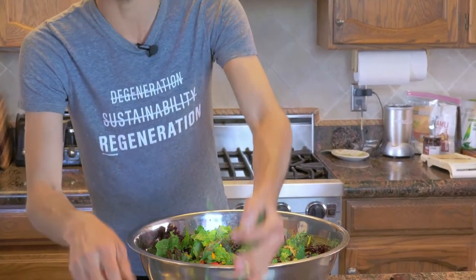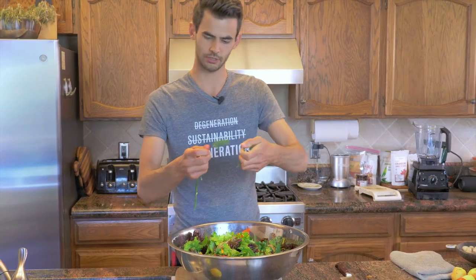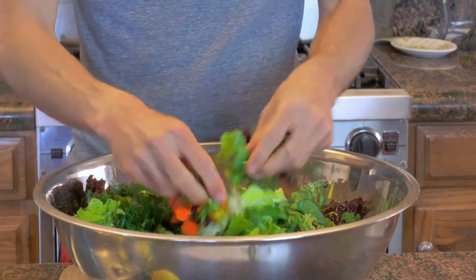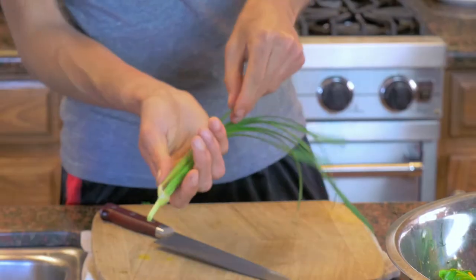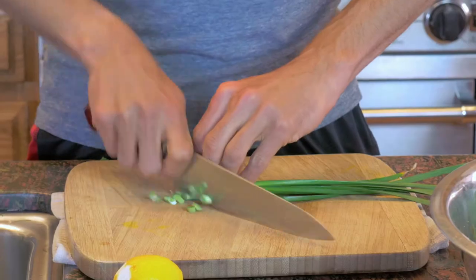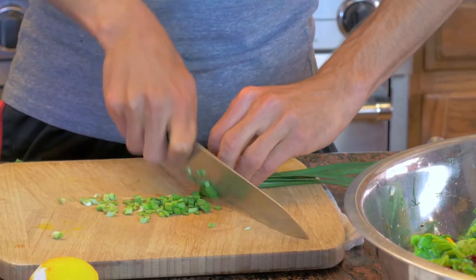We have one last ingredient — dill — and we're just going to strip the frilly parts off and leave the stem. Then we have our garlic chives, and the reason we're going to take a knife to them is that garlic has a pretty strong flavor profile. Garlic chives are a little more mild than a typical bulb of garlic, so we'll just do a nice little chop on them to complete the salad.